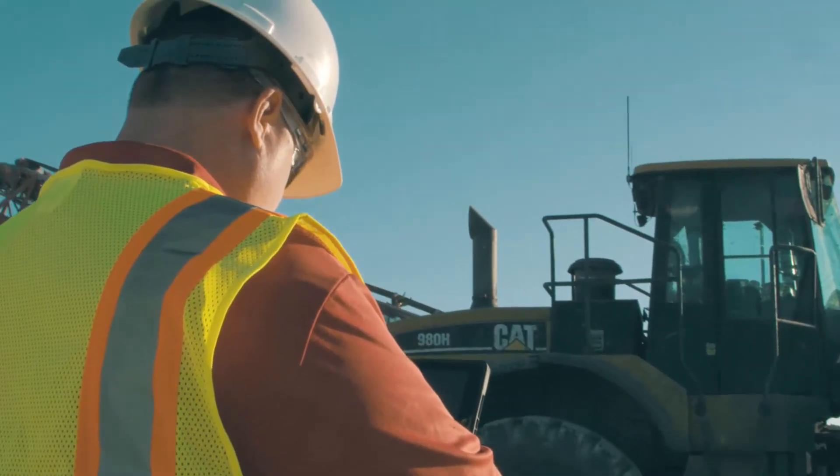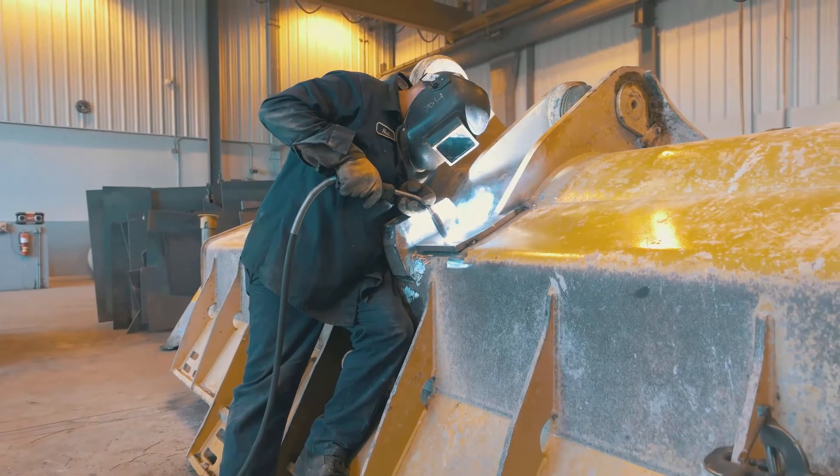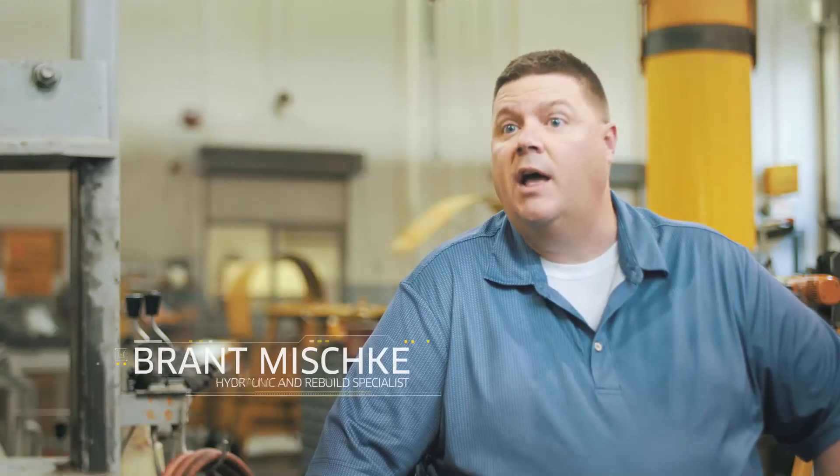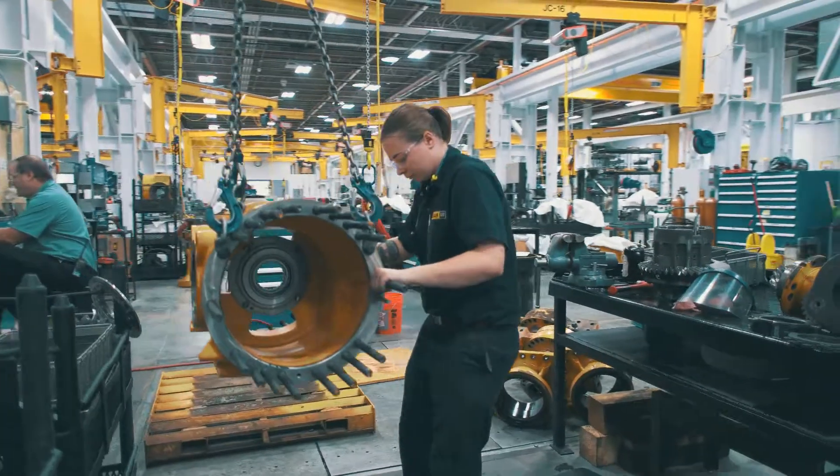Since I've been a rebuild specialist at Ziegler, I've been involved with probably about 70 to 80 rebuilds. The 988 rebuild that we'll be doing will consist of a lot of hours of work. We'll have technicians on first and second shift working 10 to 12 hours a day. We're going to put a lot of time and effort into this to make it right.